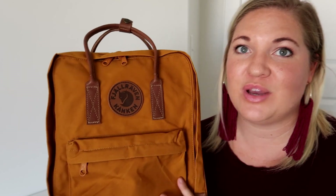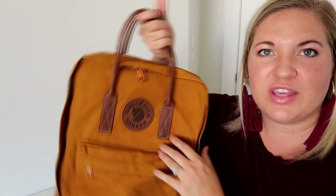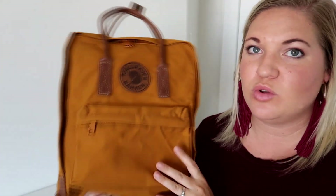Fjällräven Kånken Number Two backpack — I think it's a pretty cool bag. I especially love this color for fall; it's perfect for this time of year, really cute and different while still looking rugged and durable — just an awesome throw-and-go bag. If you have any questions leave them in the comments below, let me know what you think, and we'll talk in the next review.